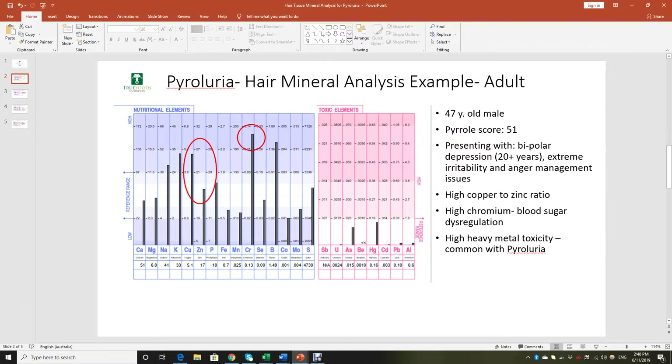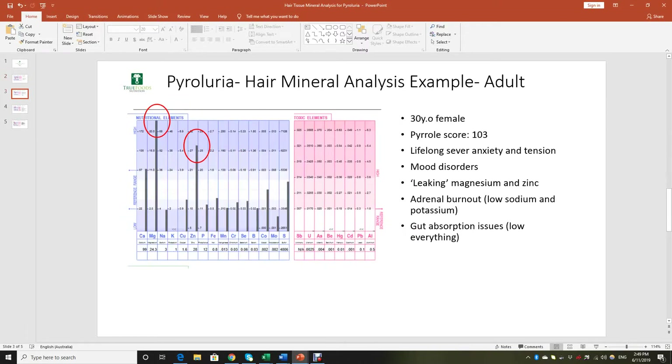There are other things to note as well — for example, his high sodium and potassium on the chart, which relates to a very heightened stress response. As we know, pyroluria is a stress intolerance condition. You can also see right away there are some heavy metals present: mercury, arsenic, cadmium, and lead in small quantities. What happens a lot of the time is that when we're not detoxing well — when we have methylation issues or pyrol issues — toxic metals can accumulate very easily, especially when there's zinc deficiency.